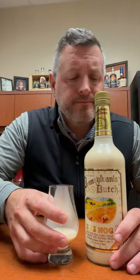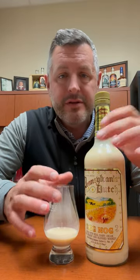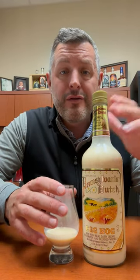This one has a great creamy mouthfeel, tastes fresh. It has the perfect amount of that little nutmeg bite that just lets you know it's eggnog and makes you want another sip. Cheers.